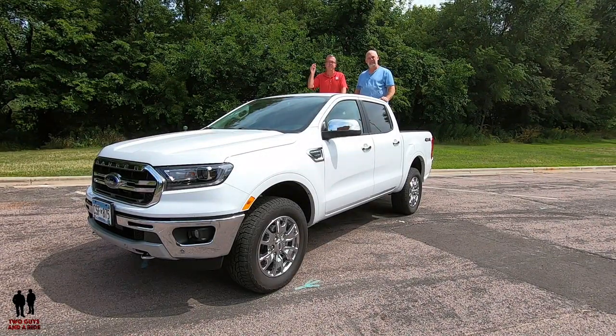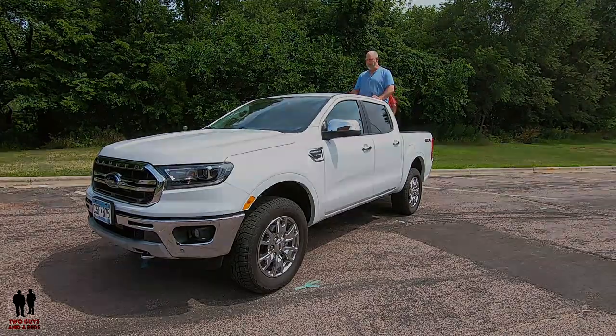I'm Rob and I'm Nathan and this is Two Guys and a Ride. Going around the roundabout on these leather seats I'm slipping and sliding a little bit — you just have to have a little more weight like me, I didn't slip at all. Thanks for watching!